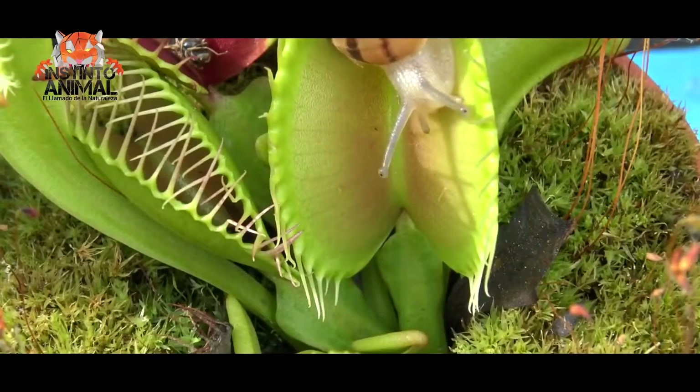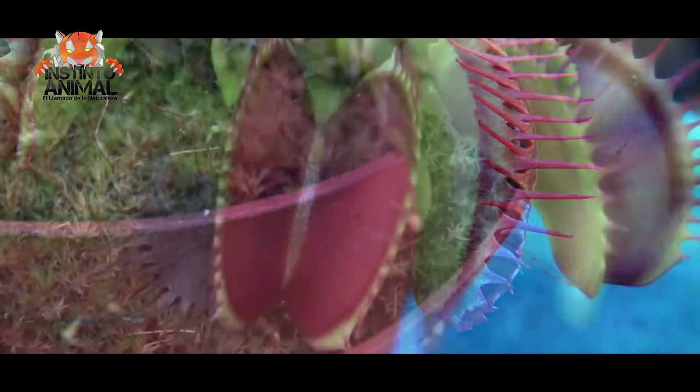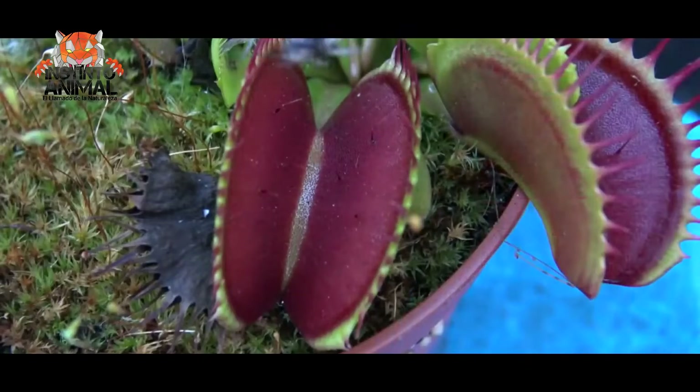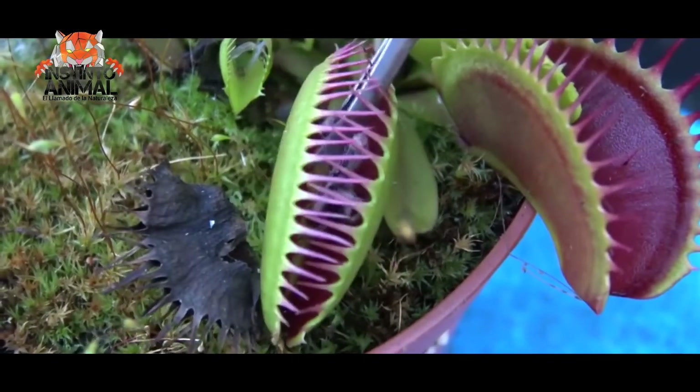Then it is broken down, digested, and absorbed by the body. The process lasts about 10 days. Charles Darwin was fascinated by this species and called it one of the most amazing in the world.